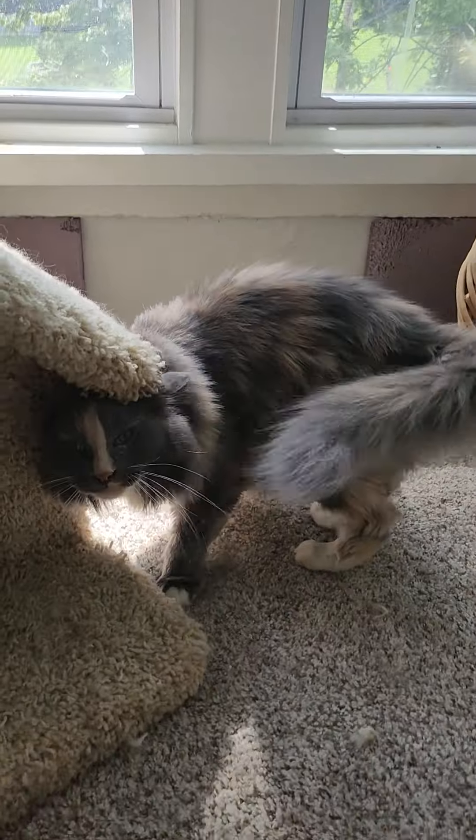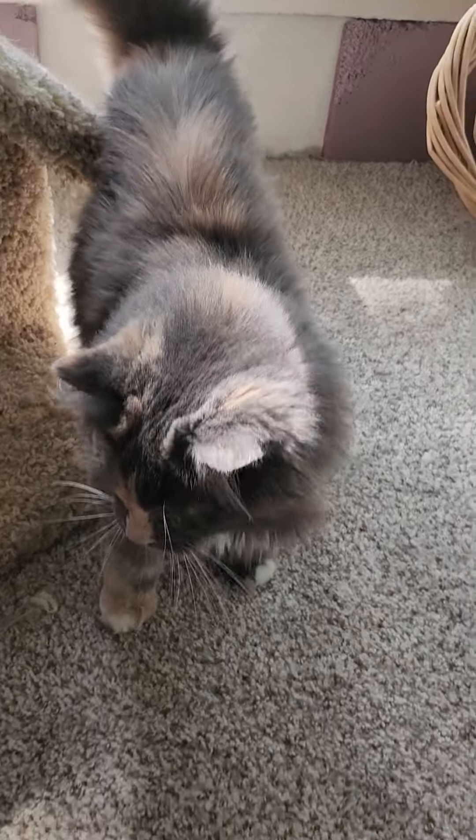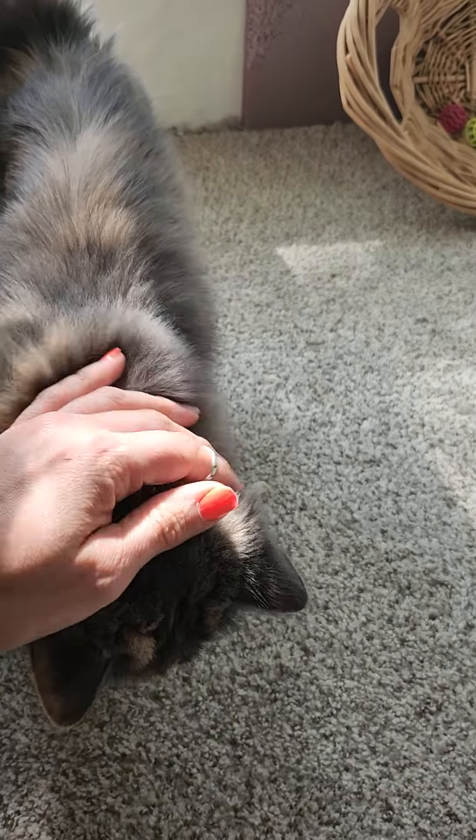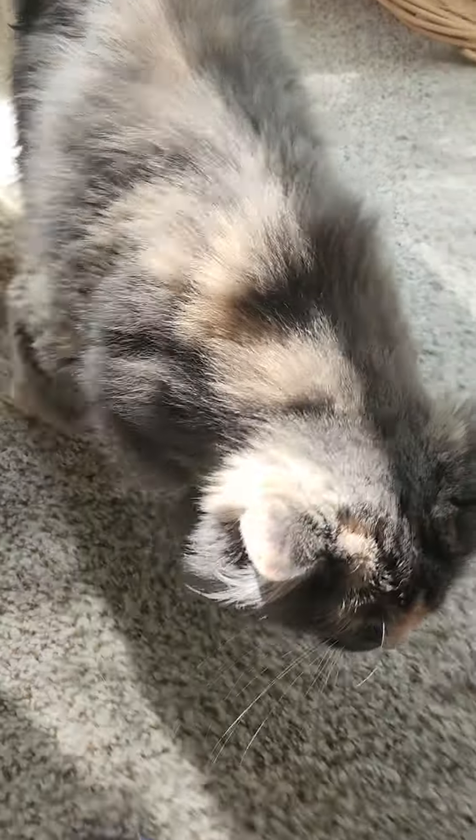Perfect is very cuddly and loving. Are you my cuddly girl? Yes, she is so soft and she is such a pretty girl. Perfect, are you a pretty girl? Yes, you are. Look at that beautiful face.